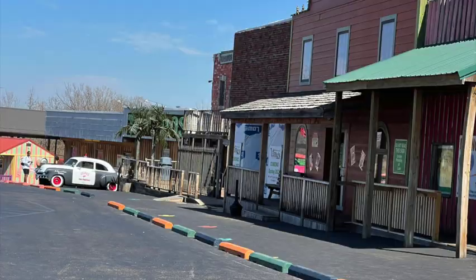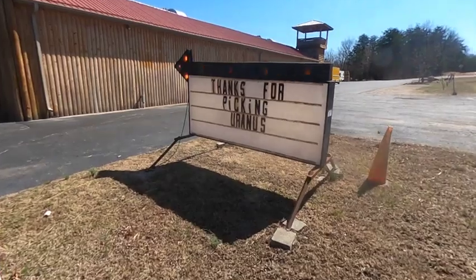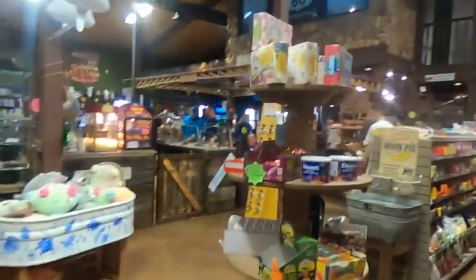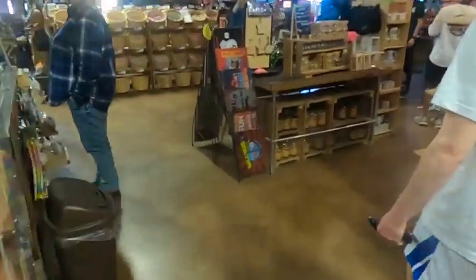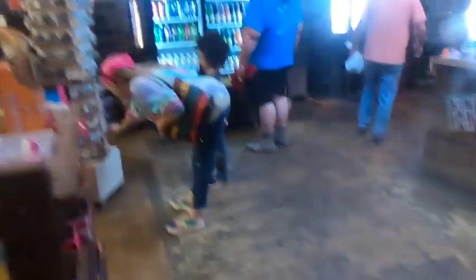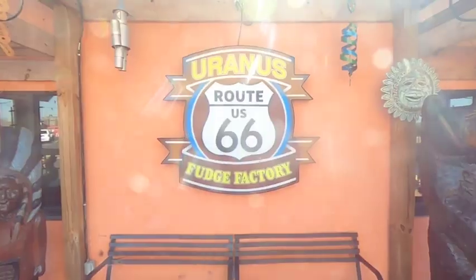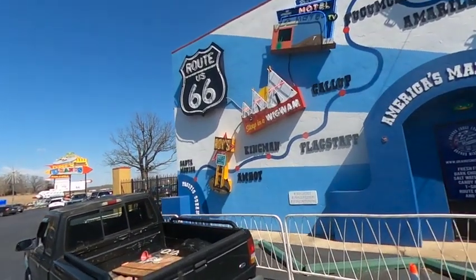They have a multitude of attractions, including a Uranus Fudge Factory and General Store — the best fudge, which comes from Uranus. I got fudge — they found me! Welcome to Uranus. Very cool how they depict Route 66 from Illinois to California.